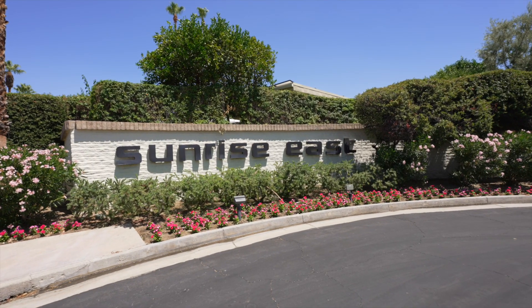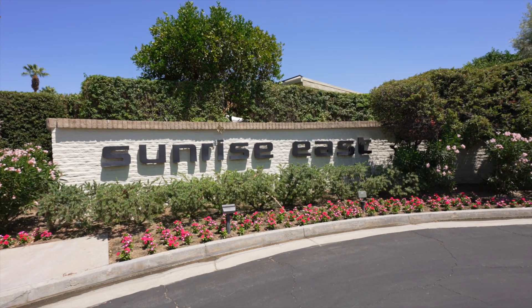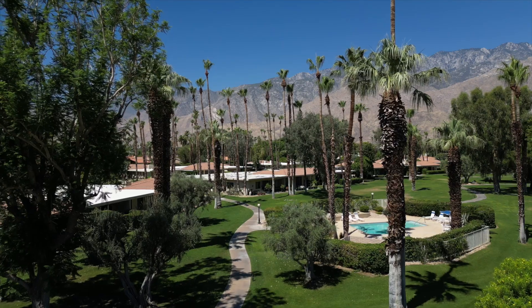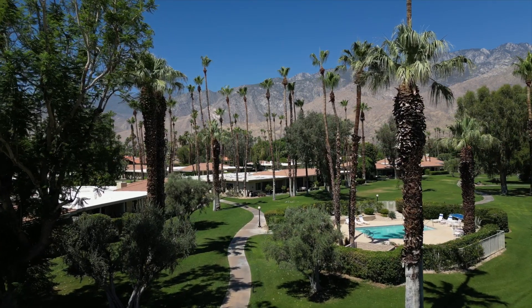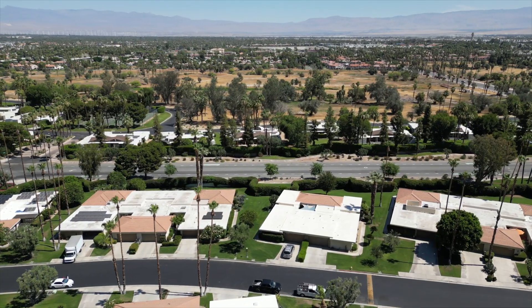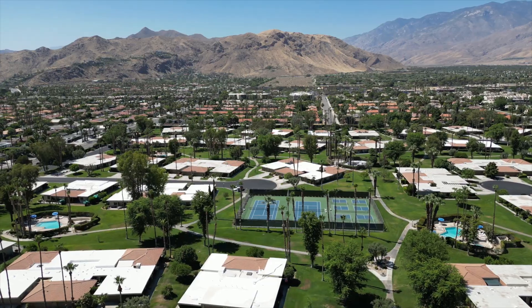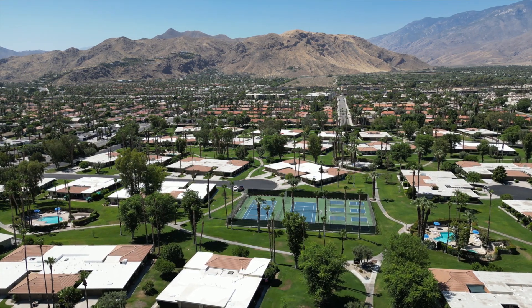The tightly knit Sunrise East community puts on fun community events year-round from holiday tree decorating to spring and summer barbecues and socials. Just minutes away are world-class golf courses, tennis facilities, hiking and biking trails, fine dining and entertainment in downtown Palm Springs, including several casinos, other entertainment venues, and the Palm Springs airport.